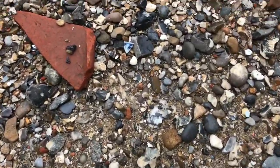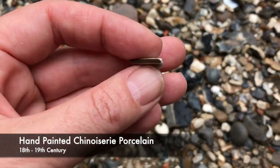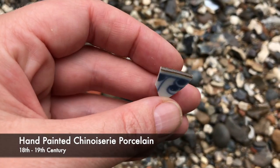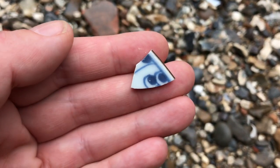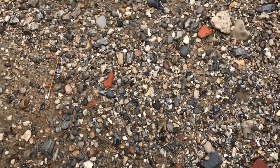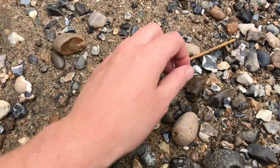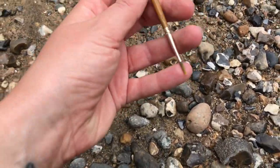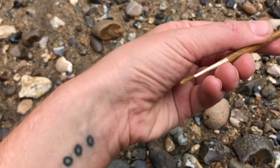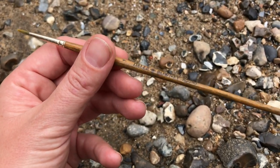The first thing we see is a little piece of hand-painted blue and white china. And the second thing we see — funnily enough, because I'm a painter — is a paintbrush. I'm going to take that home and use it. There we are.